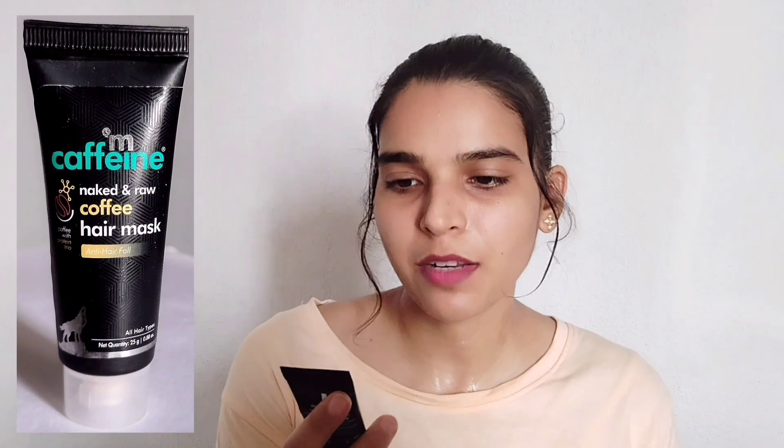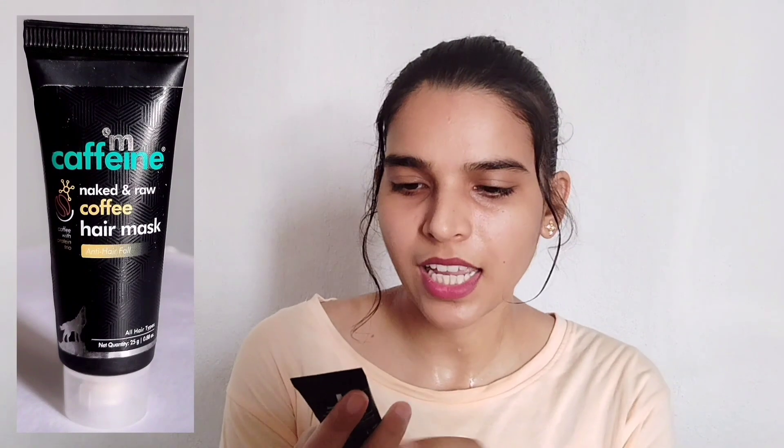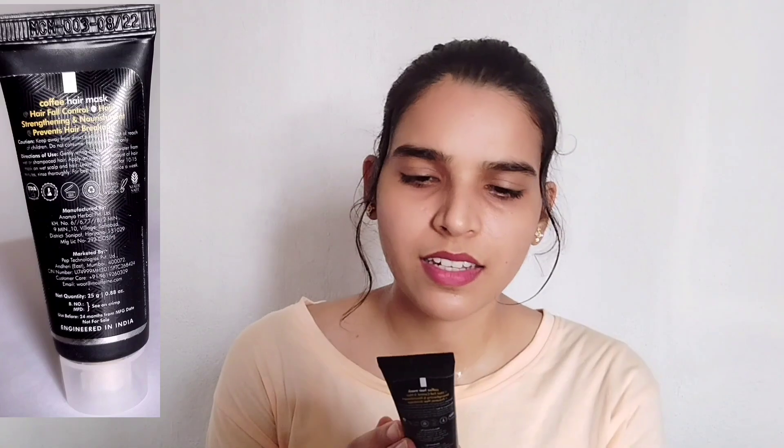Next product is MCaffeine Neck Down Raw Coffee Hair Mask, anti-hair fall. Its quantity is 25 grams. For the full 200 gram version the price is around 500 rupees, so this sample works out to about 60 to 70 rupees. It will expire in 2024.